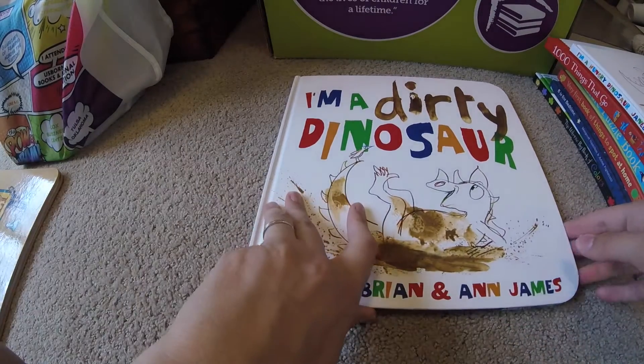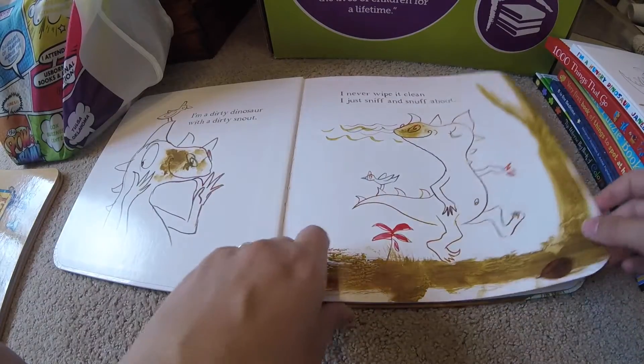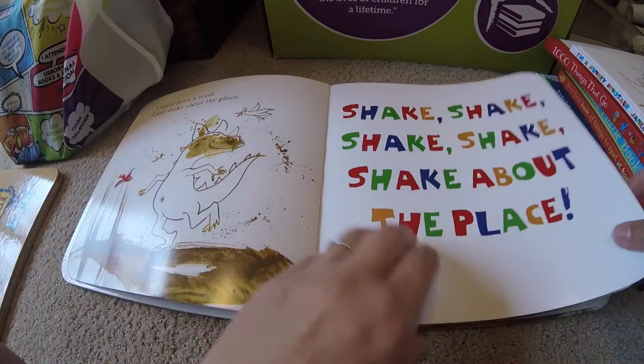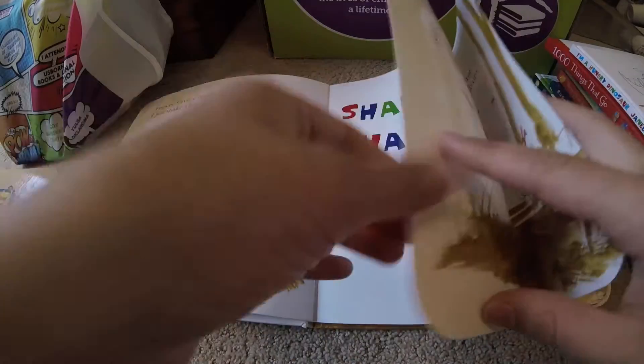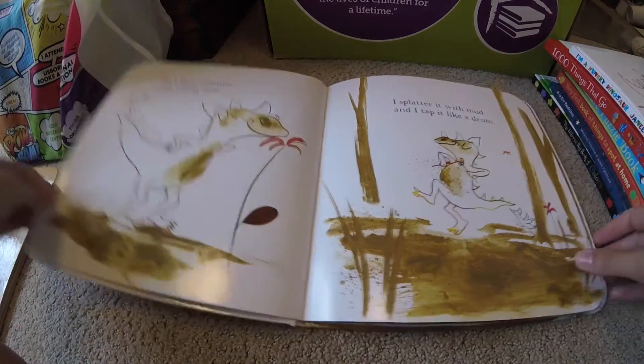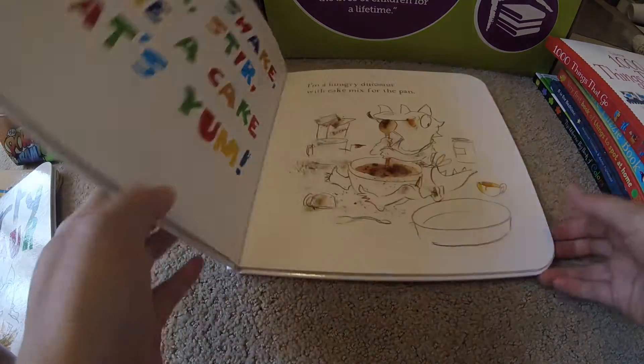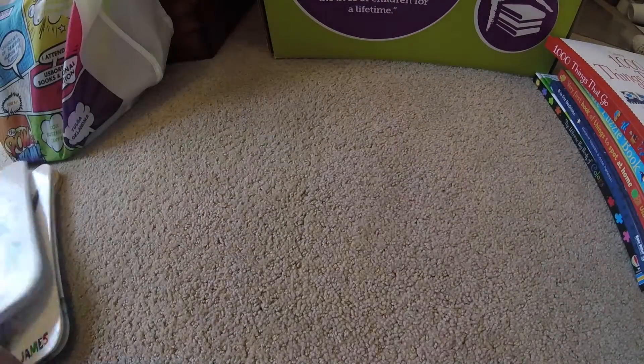Next we have I'm a Dirty Dinosaur. This was one of the very first books I got in my kit. There's not a lot of wear and tear on it — that's why I love these books, because they're really hard for kids to destroy. Then you have its companion book, I'm a Hungry Dinosaur, all about making a delicious chocolate cake. Same rhythmic story. Love those.